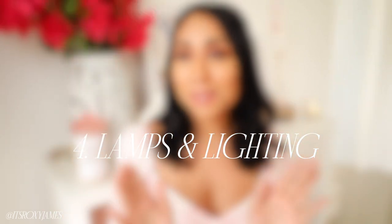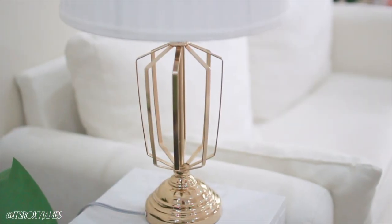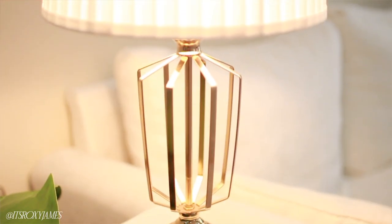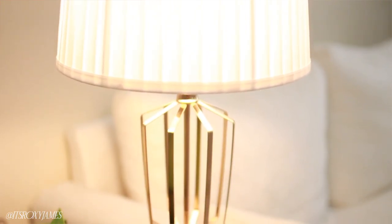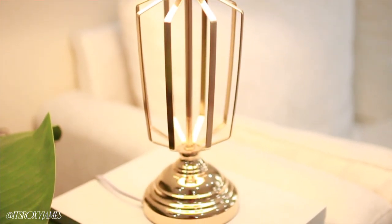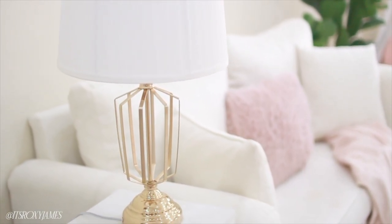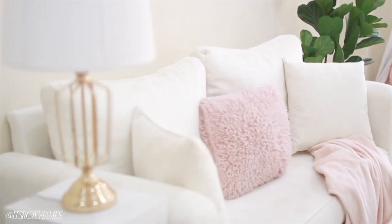Let's talk about lighting and lamps. I am a lighting-obsessed person — good lighting really makes or breaks a space. I have very harsh white neon lighting in my apartment, so I love having lamps with a warmer-toned light, which makes the place look so cozy, especially at night. I love this lamp I have — the gold base and white shade go so well, and the warm glow makes it so cozy for reading before sleep.